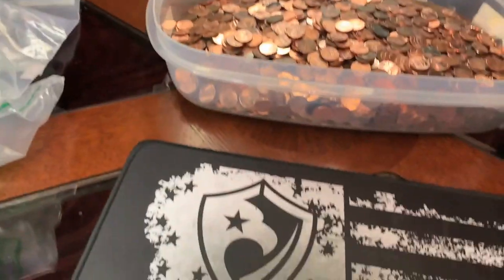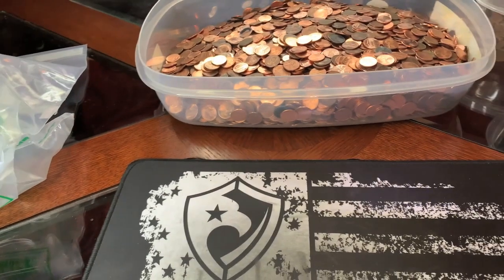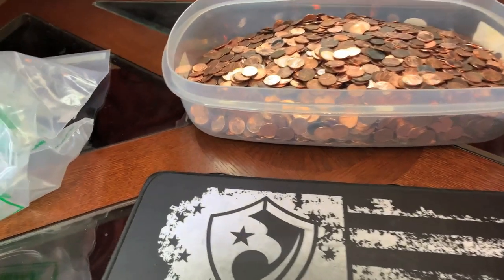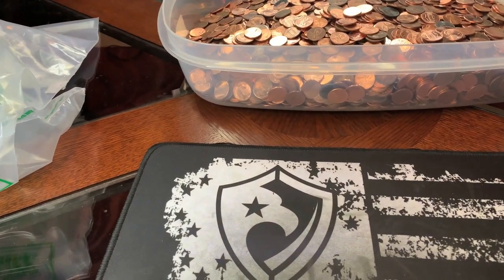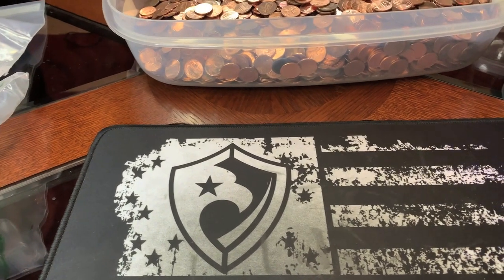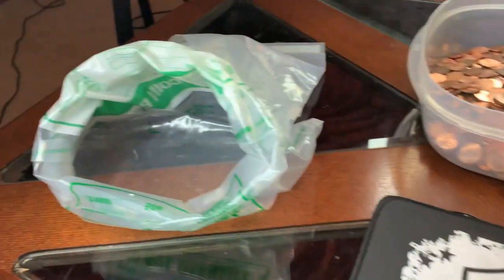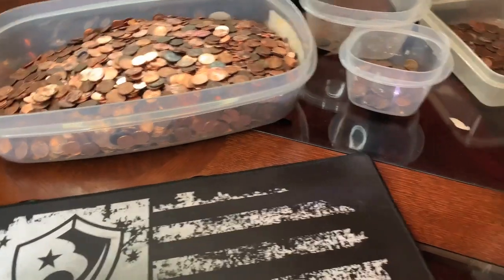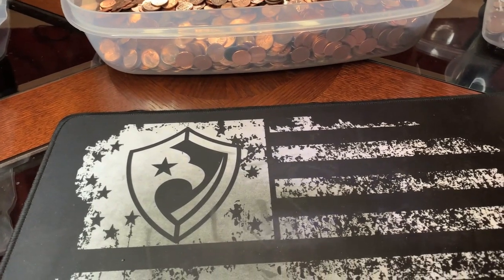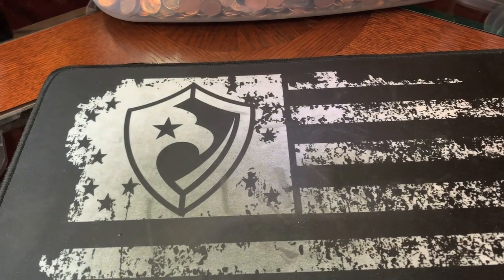We are done with the second bag. That was significantly better than the first. I'm very pleased with that bag, even though it was still a little bit skimpy on the wheats — we got 16 of them. That's about average what I would get for a bag. I've got a few that I'm going to scope real quick and just make sure I don't have any more finds. If I find something worth telling you about, I'll bring you back in.